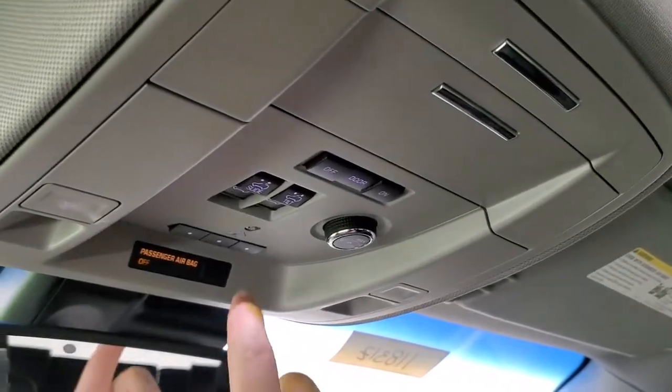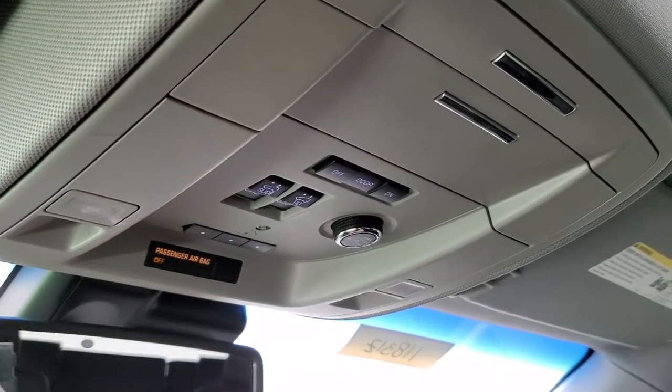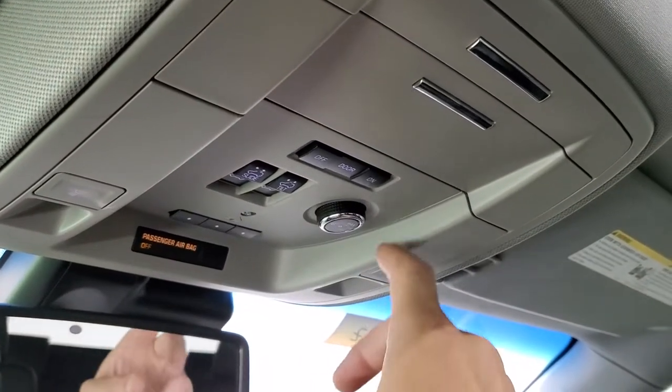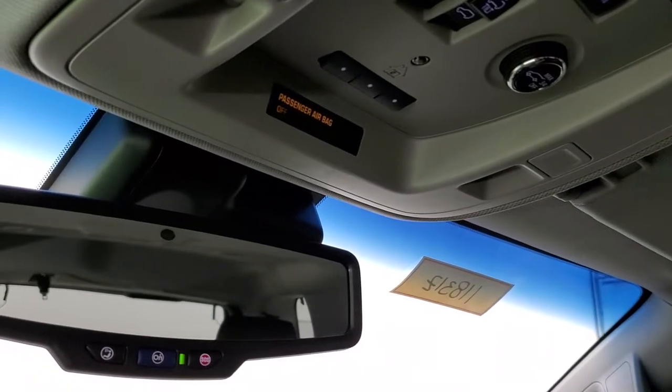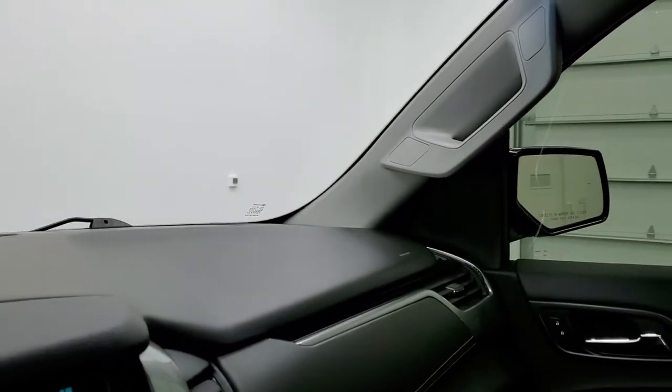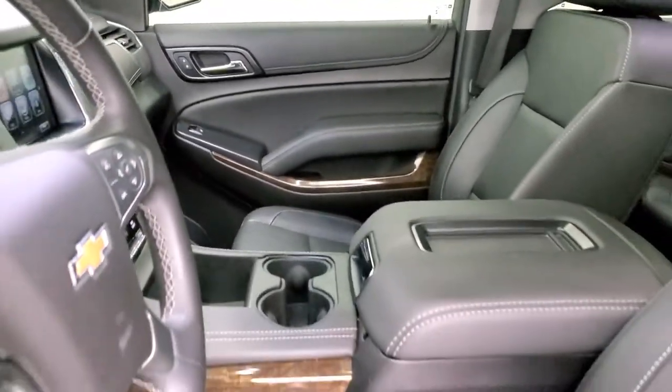Up here you get map lights. Home Link buttons for your garage door, security systems and lighting systems. Sunroof controls and that's to control how far the rear gate goes up. On-Star and SOS buttons in the rear view mirror. We'll take a look at the back seats and then we will start it up and take a look under the hood.